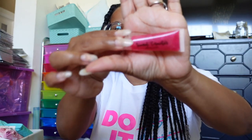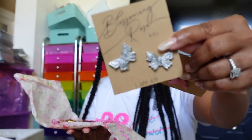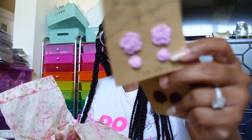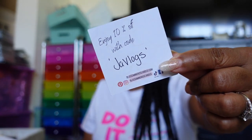This one is from Blossoming Rose and Company — cute packaging! These are earrings — little stud earrings in the shape of butterflies. There's pink, silver, burgundy rose, pink and purple, and little daisies. There's also a Bible verse — First John 4:6. She has a coupon code for 10% off — just type in 'vlogs.'